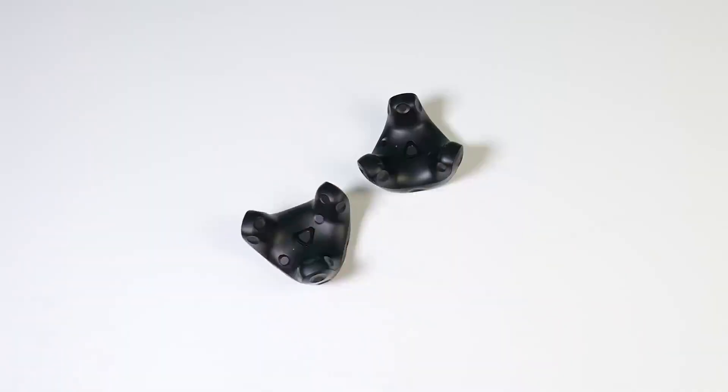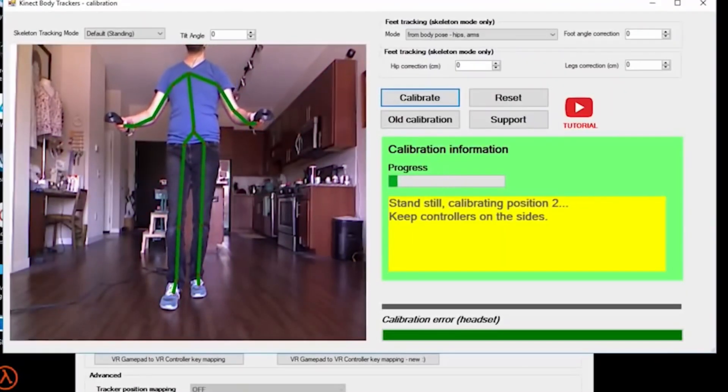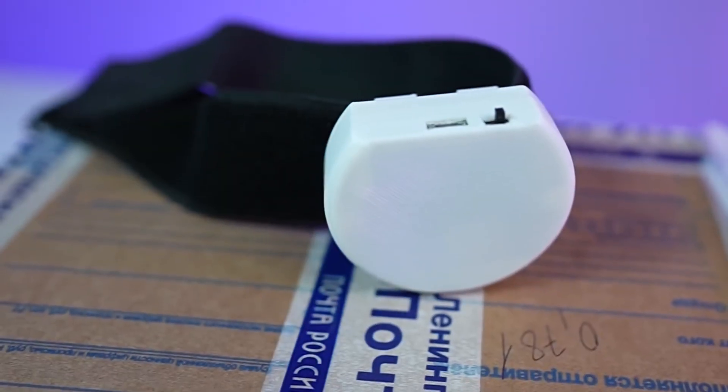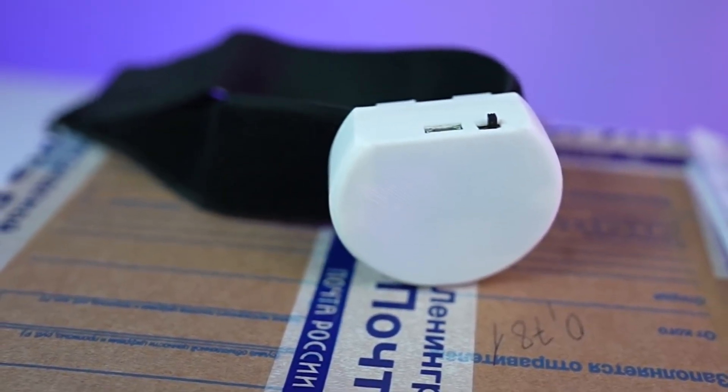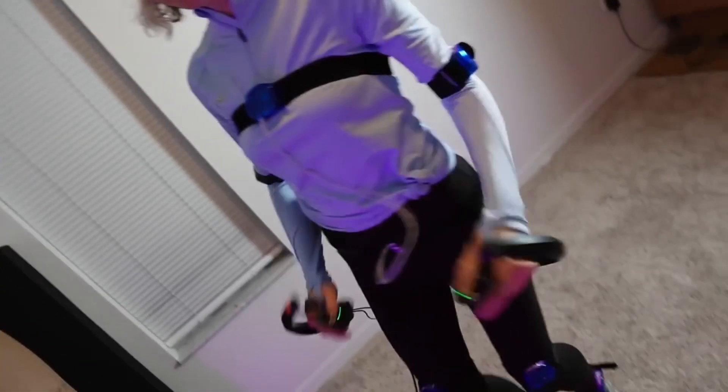Back in the day, using Vives and Tundras, IMU tracking solutions seemed to miss the mark. Fast forward to today — my perspective has completely shifted after experiencing the new and improved Slime VR. I know it sounds like a big deal to say, but I believe it's unlike any other VR tech out there, and I can't believe it's not getting more attention.